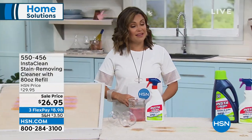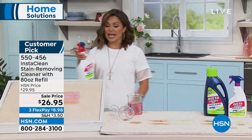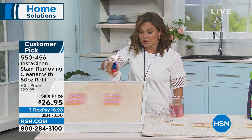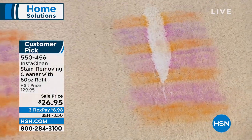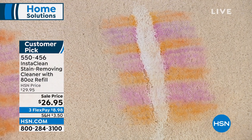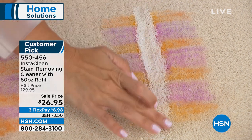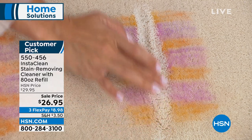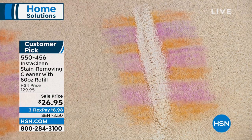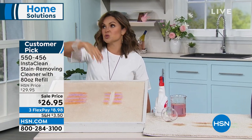On to another incredible customer pick — 433 perfect five-star reviews on InstaClean. I'm going to show you exactly why I own this. I use this probably every single day. This is a way to instantly and permanently remove stains. It deodorizes as well, there is no bleach involved. This works on old stains and new stains. I have taken this onto the carpet runner on my stairs and it looks brand new. It uses oxygen and a very special formula to grab those stains and they virtually disappear.